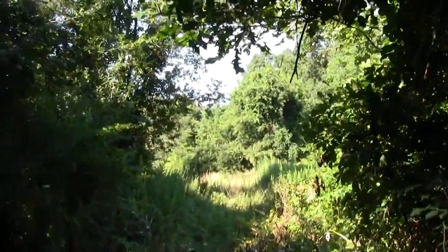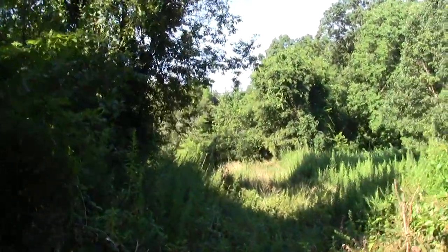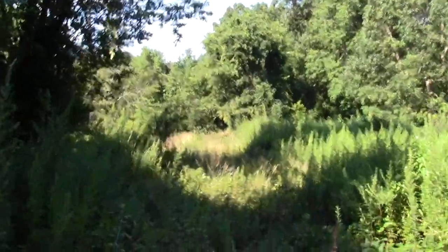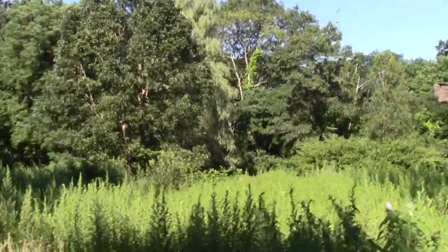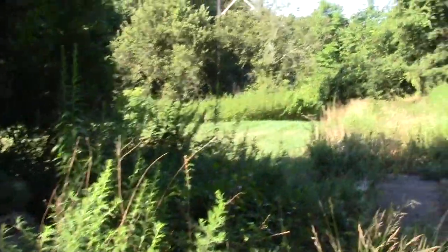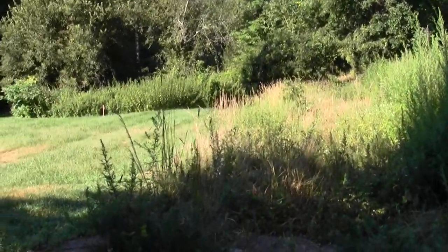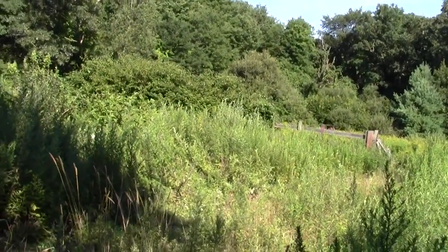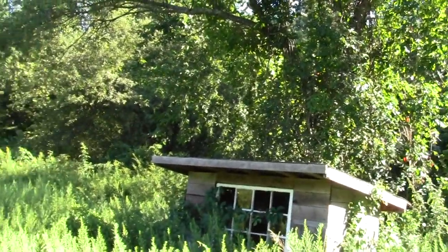Now we're in an elevated section again. There's a lot of worm on it. A strange old tool shed. A few other bones. A pile of logs. An old kind of farm structure. Nice. A long abandoned shack.